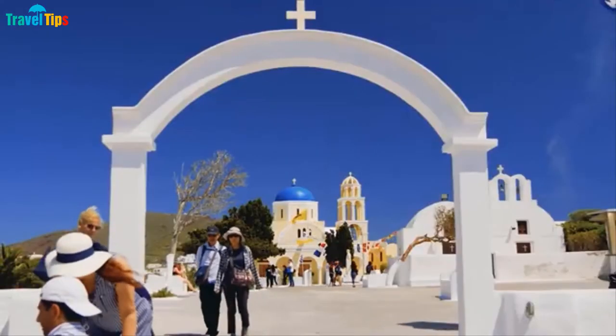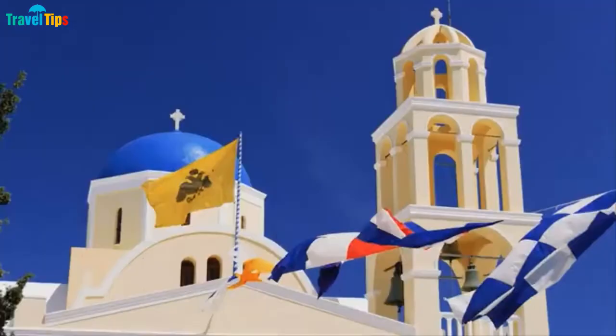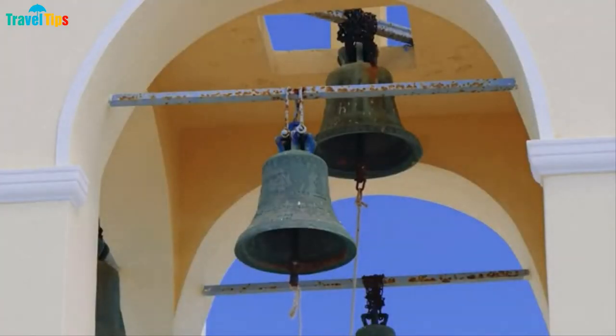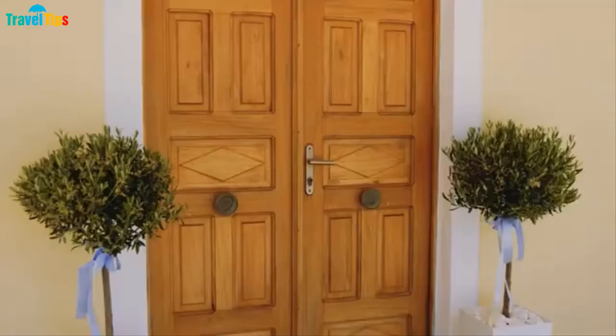Like in many other places, Santorini also has many churches. But the characteristic of the church architecture in Santorini is distinctive: the blue dome and the white bell tower. Churches are present everywhere and come in all shapes and sizes, from grand central churches to tiny chapels nestled amongst residential areas.